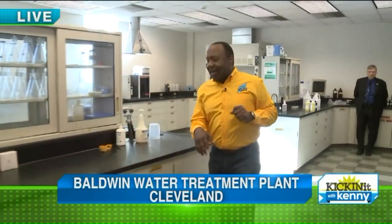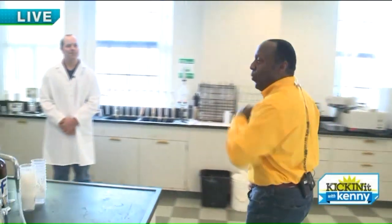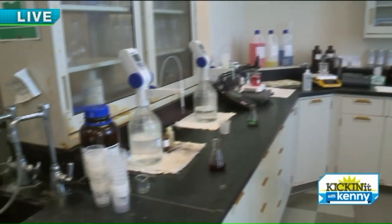We're showing you how they make sure the water is clean every day — that's where Dan and his team come in. Good morning, Dan. Good morning. So we're in the lab — how many different tests do you guys do on average a day to make sure the water is clean? We're continuously running our wet chemistry, but in this lab alone we do about 50 samples.